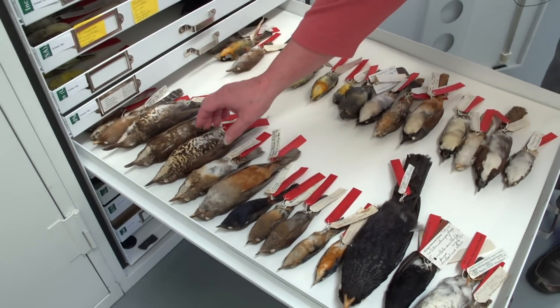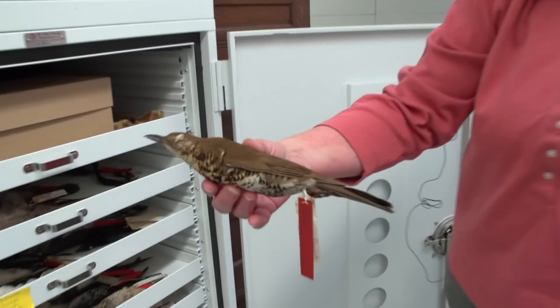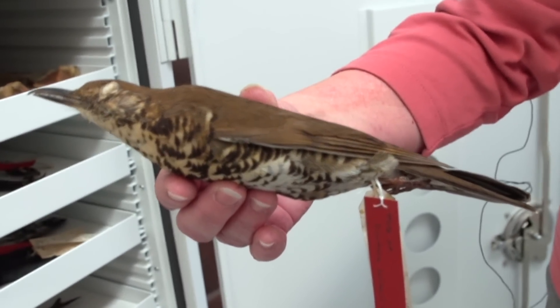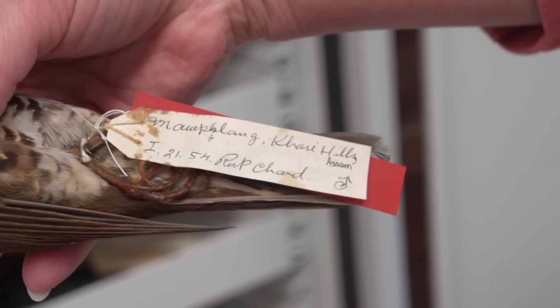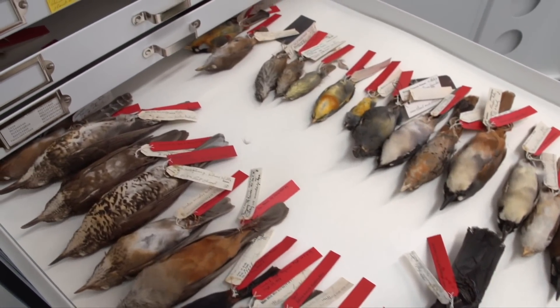We've had this specimen here since the 1950s — the Himalayan forest thrush. For a long time it was considered to be one wide-ranging species. They did get a tissue sample from our specimen and extracted DNA from it, and found that there were significant differences in the forms, which really clinched it for them that there were actually different species here.